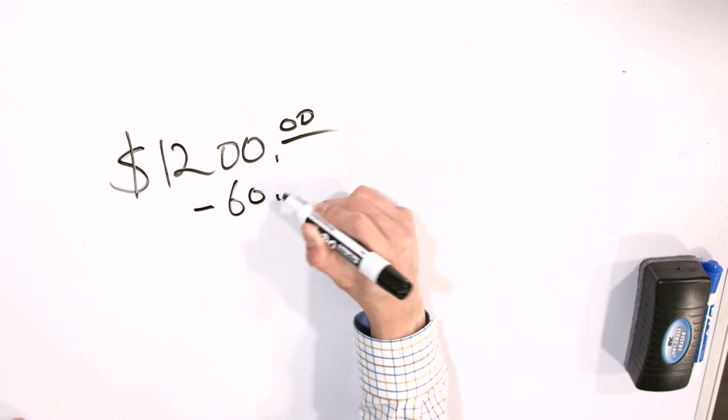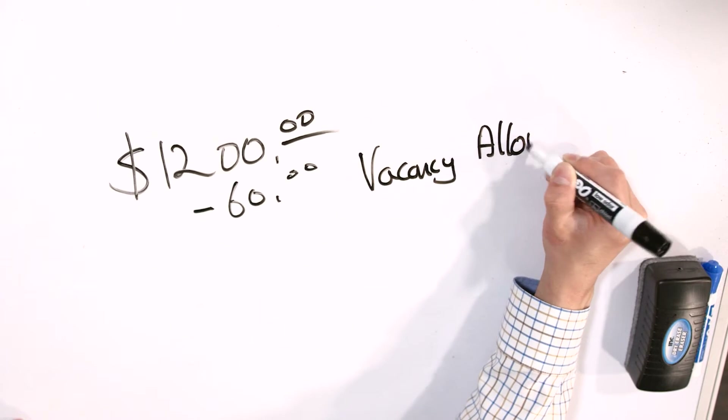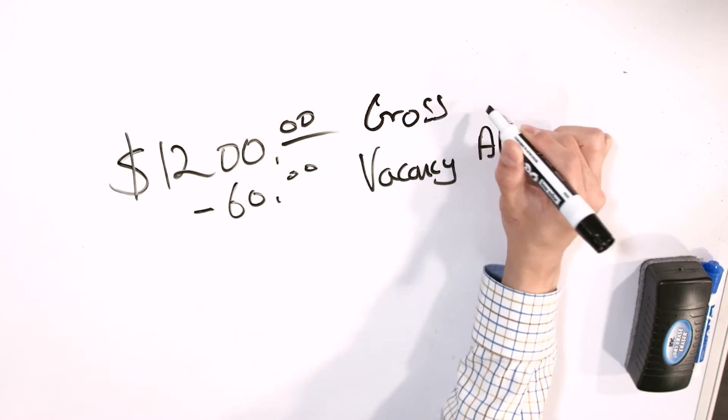So I subtract $60 as the vacancy allowance. The reason we do this is that in case you have an entire month or half a month where the tenant moves out and you don't have anyone in there, you're not collecting rent. I build that loss into my monthly figure so that when I do have a vacant property, I'm not surprised — I've already built that expense in. So this is gross rent minus vacancy allowance.